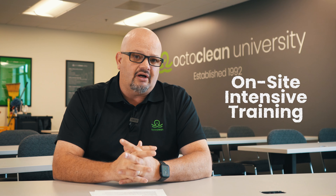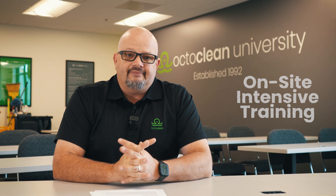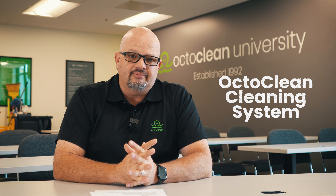Once everything has been completed and we are happy with the progress, we're going to invite you in to OctoClean headquarters for what we call on-site intensive training. That's hands-on training — that's when you learn your OctoClean cleaning system. The OctoClean cleaning system is a method we've used for the last 25 years to clean buildings that proves to be efficient and effective, and that's how you become profitable.